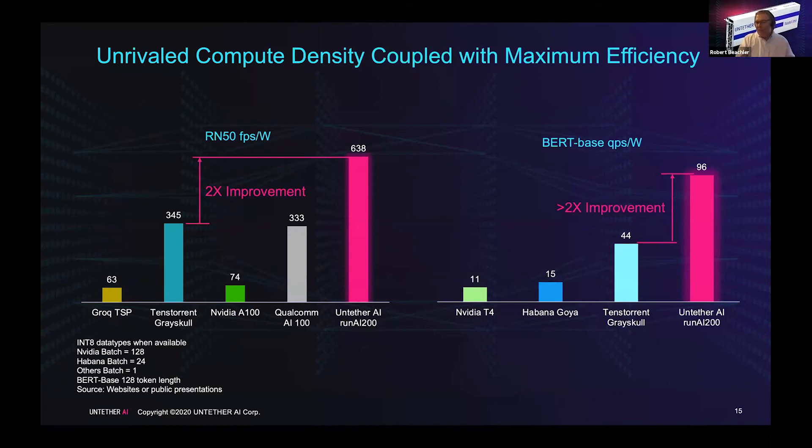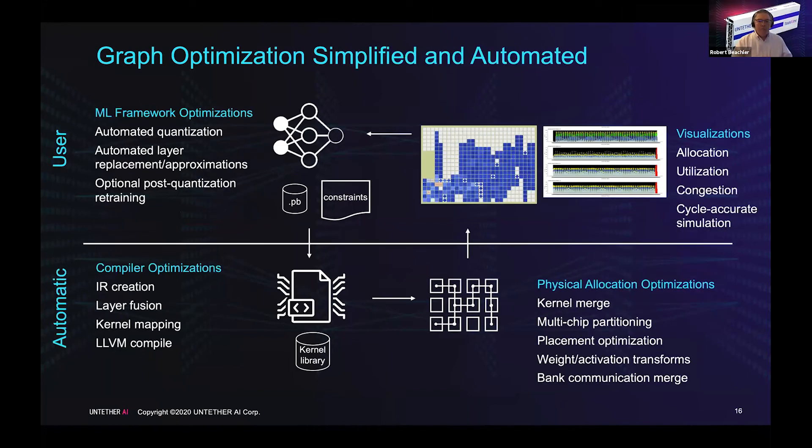Software really is the window into the chip, and we spend a lot of time working on it. We try to abstract all optimizations and automate as much as possible. Within your ML framework — whether TensorFlow or PyTorch — you create your network, do your training, and we take care of the automation: quantization, constraint specification, lower-level graph optimizations, physical allocations, and extensive visualizations where you can see the actual layout of the graph. This example shows ResNet-50, and you can also see cycles used on a per-bank basis to see exactly how the code is running.